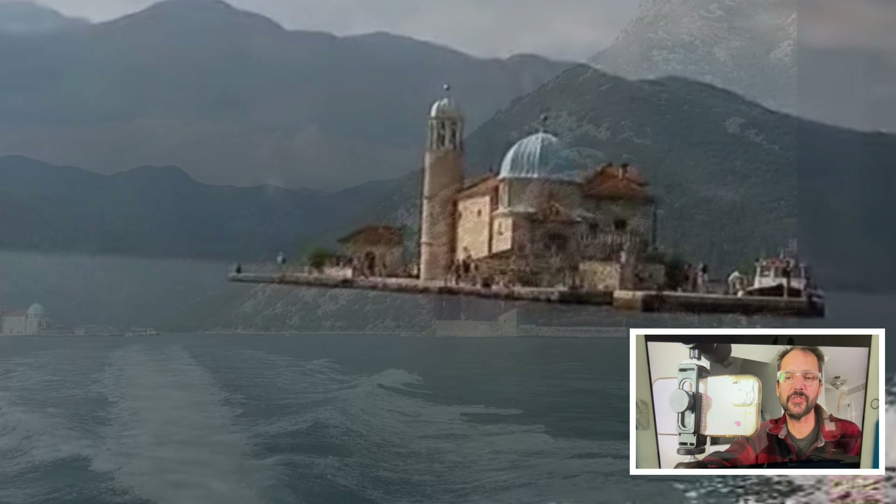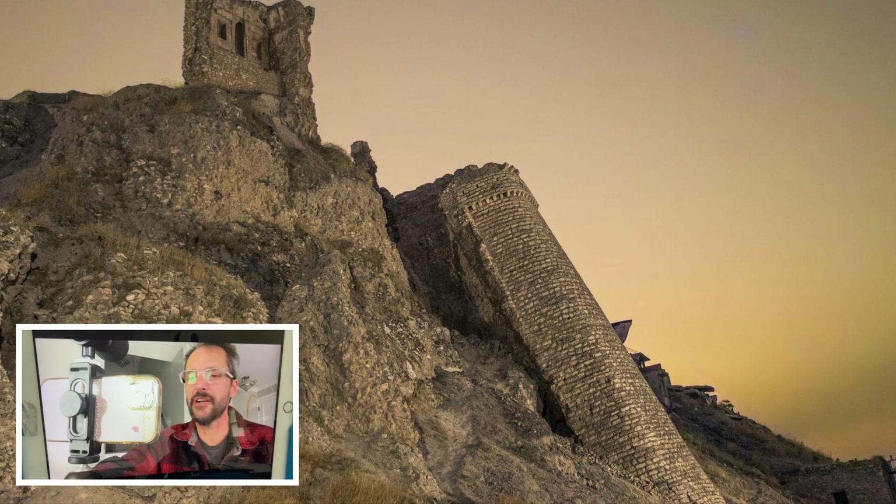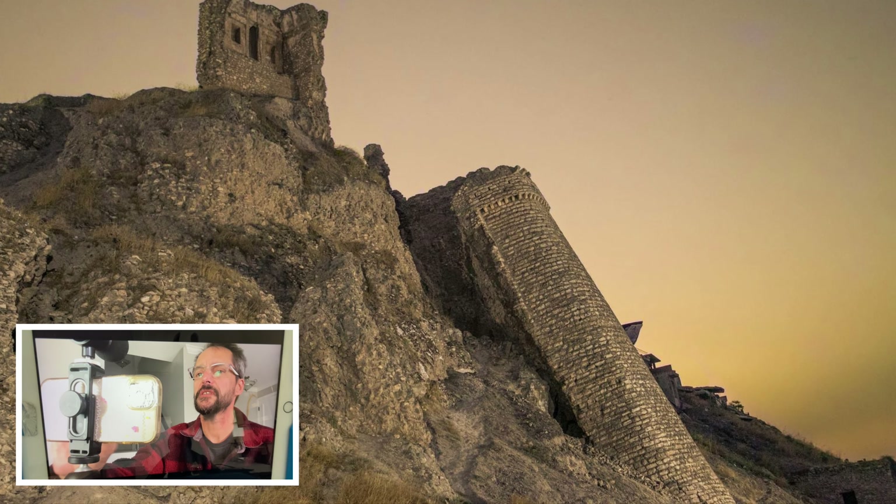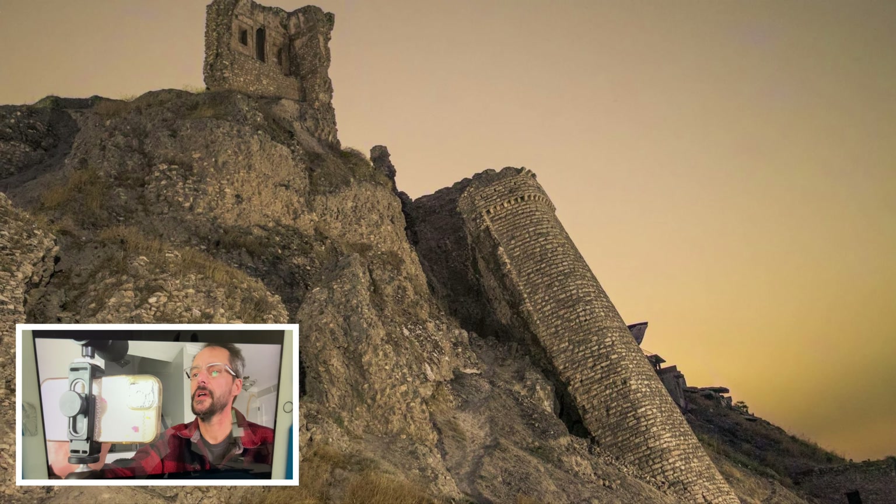Why would you build a castle wall at a 27-degree angle? Whatever the hell this is — it obviously tipped over, melted right into the ground, melted right into the side. And thank you to everyone who brought me this photo — I think I found that one on my own.